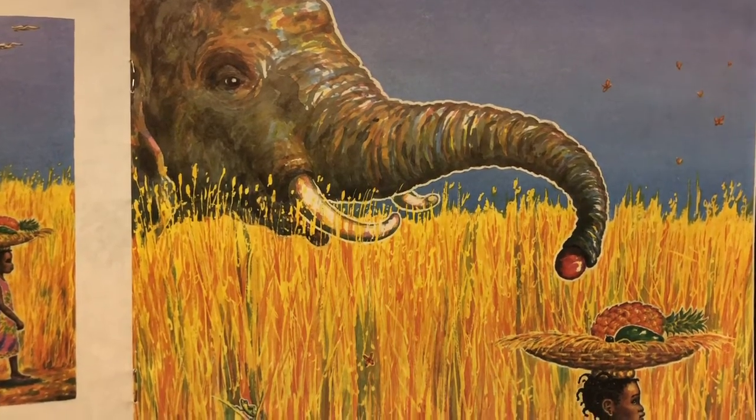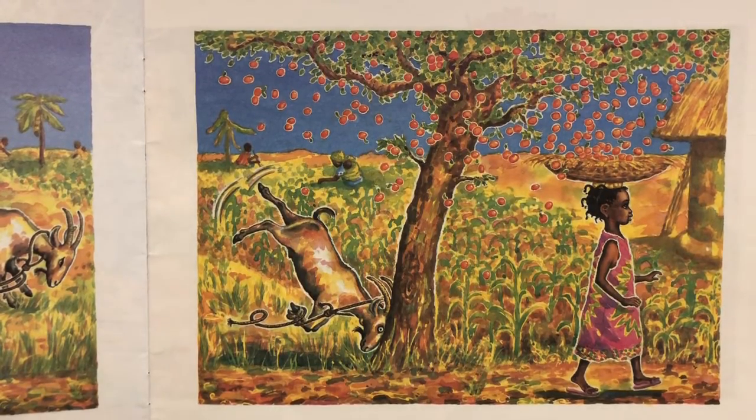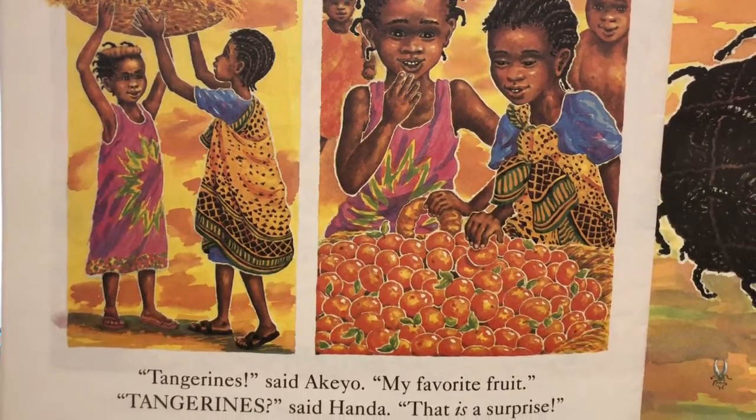The animals kept taking them, didn't they? What surprise did Handa find in the basket? Her basket was full of tangerines.